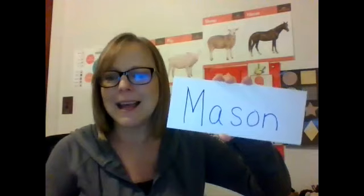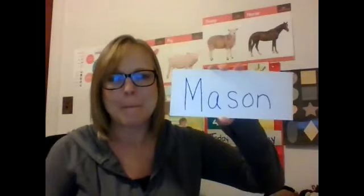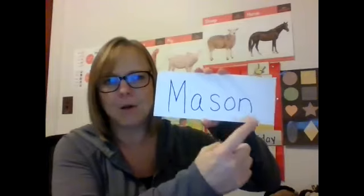One little egg in a pile of hay. He started to crack and hatch today. Out popped Mason, happy and quick. The little bitty egg was now a chick. Mason was number 13. Mason starts with M-A-S-O-N. Mason.